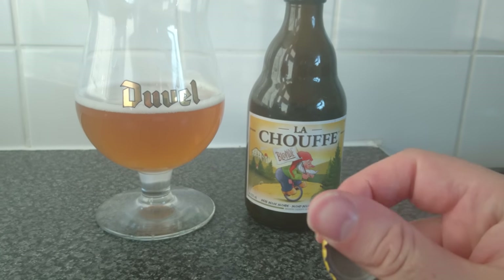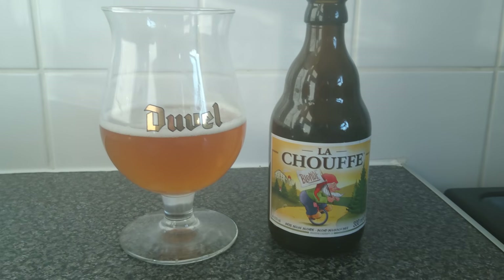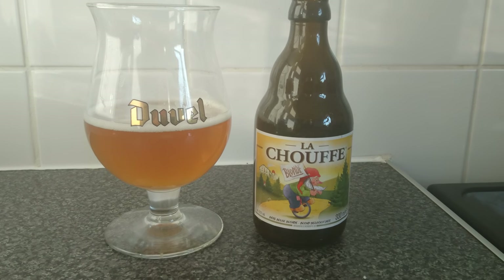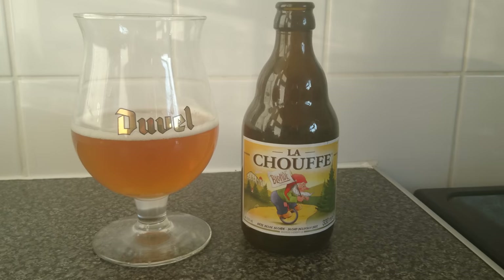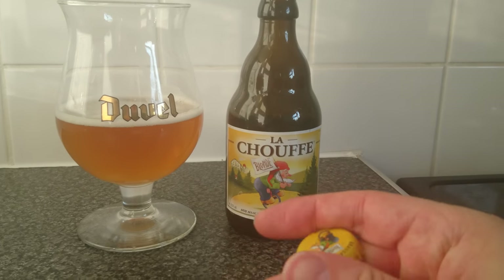Since 2006, the Moorgat family, who produced Duvel — one of my all-time favourite Belgian beers — took over. They've taken over the brewery, hence the style of the bottle, because that is a Duvel bottle. And if you didn't get my pun previously, I have the Duvel glass, which is a dead giveaway.